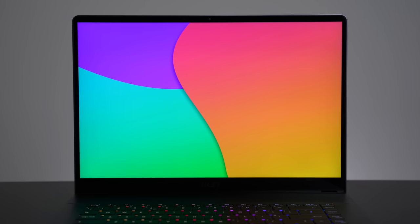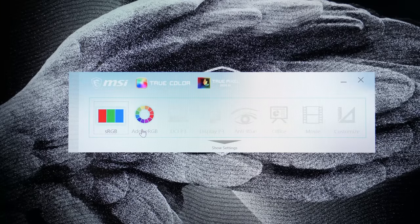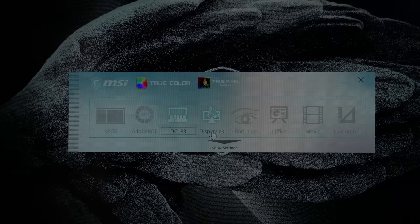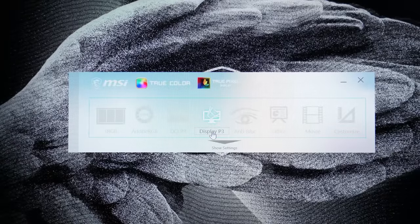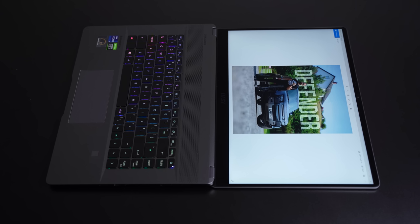Starting with the display: we have 16-inch Quad HD Plus, 16-by-10 displays. MSI calls this the golden ratio, which is ideal for content creators — for example, if you're editing video, you can have your timeline across the bottom without sacrificing too much vertical screen space. The Z16 has a 120Hz refresh rate making things super smooth, and there's also 100% DCI-P3 color gamut making things very accurate. You can get this with or without touch.